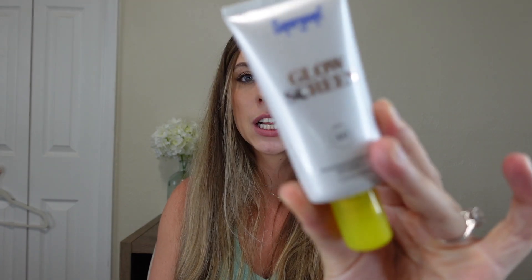Next up: sunscreen — body and face. I am using the Supergoop Glow Screen. Truthfully, this is probably a little too glowy for me; I'm going to switch to the Unseen. And then just a Coppertone SPF 50. You're going to want to make sure it is higher than 30 to really be effective UVA/UVB — you're going to need the broad spectrum. We're applying sunscreen all over.